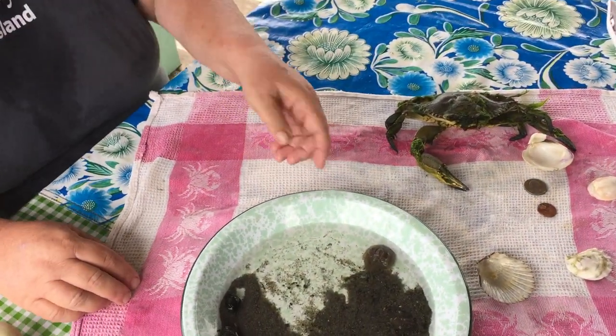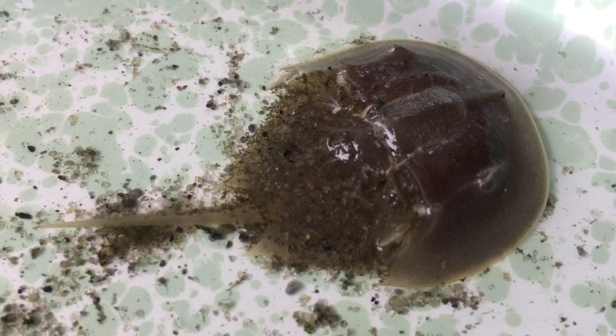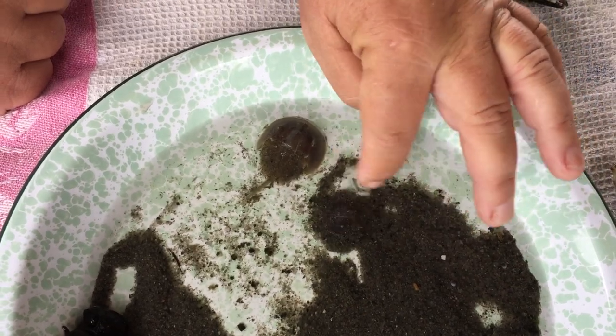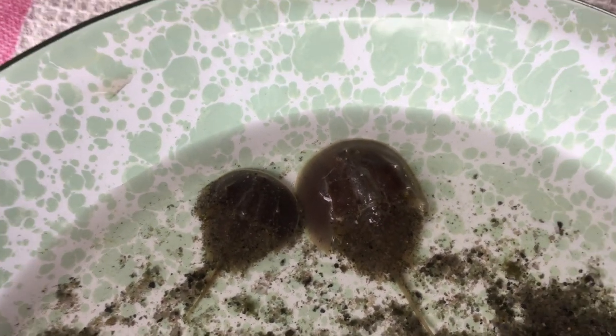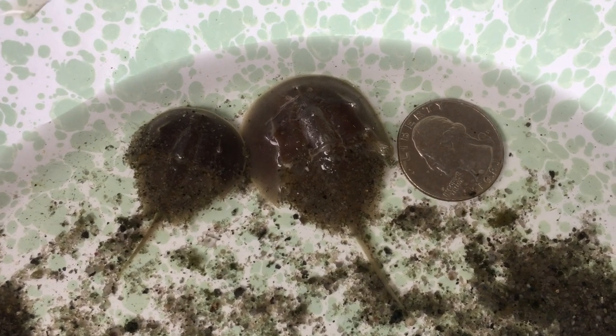We have a couple of live critters in this dish. This is a baby horseshoe crab — it was sort of buried down in the mud. It looks exactly like a big horseshoe crab. See how well hidden it is? There's two little ones. This one is probably about three years old. Put the coin up for scale — that's amazing, because that's three years old. Its body is just a little bit bigger than the size of a quarter, like a half dollar maybe.